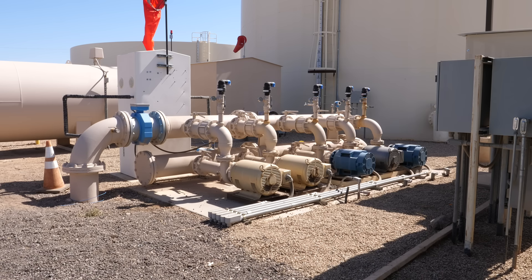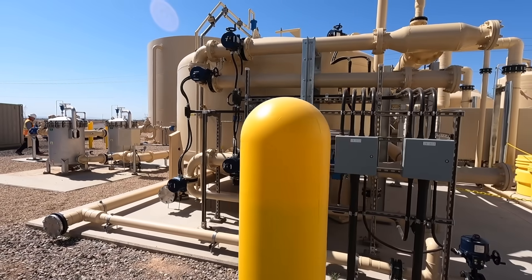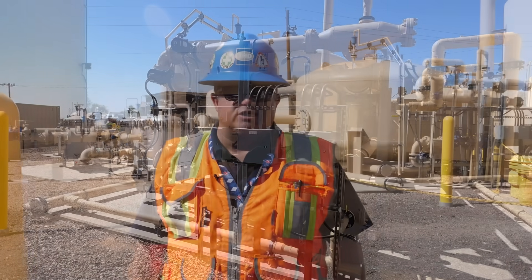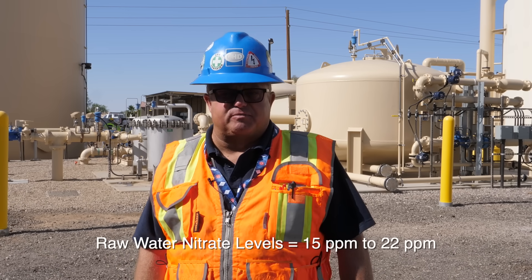The EPCOR system is a nitrate removal facility designed to treat up to 1,500 gallons a minute of raw water supplied by three remote wells located within the distribution system. We use a well transmission line to bring those three wells to this centrally located facility, where the water is treated and nitrates are removed. Those three independent wells have nitrate levels anywhere between 15 and 22 parts per million.